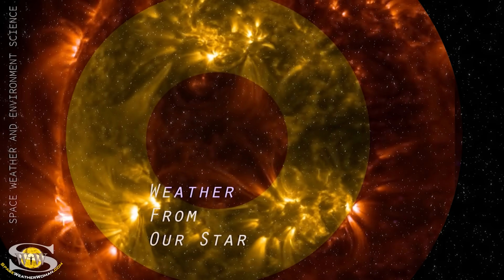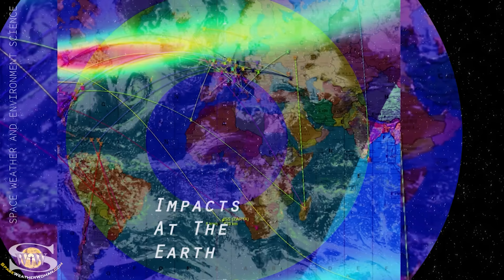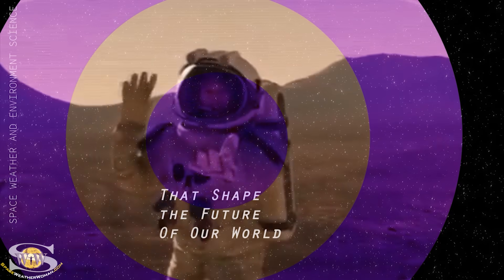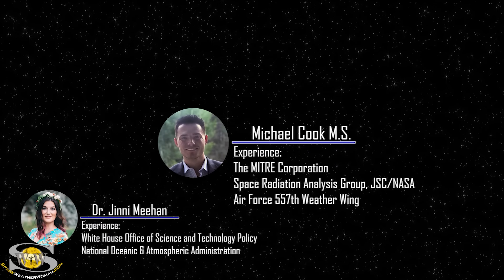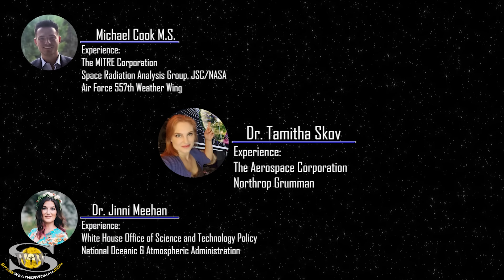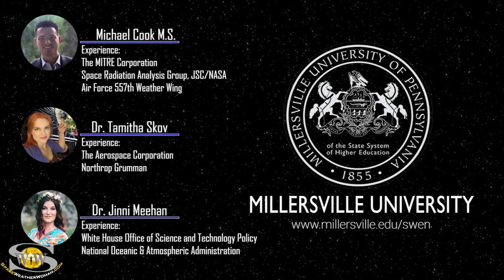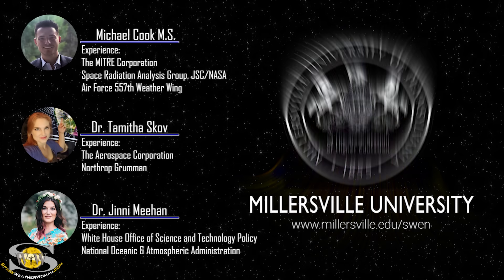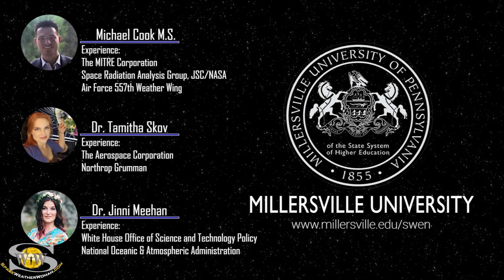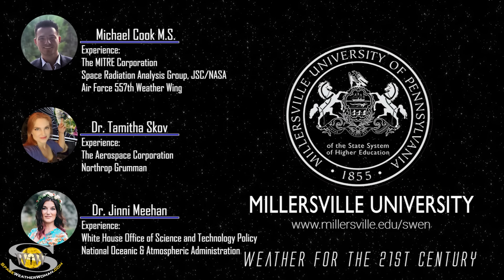If you want to learn how weather from our star causes impacts at the Earth that shape the future of our world, join professors Dr. Jenny Meehan, Michael Cook, and myself as we guide you through a space weather certificate program like no other. To enroll in the space weather and environment science program offered at Millersville University, go to millersville.edu slash SWEN. It's weather for the 21st century.